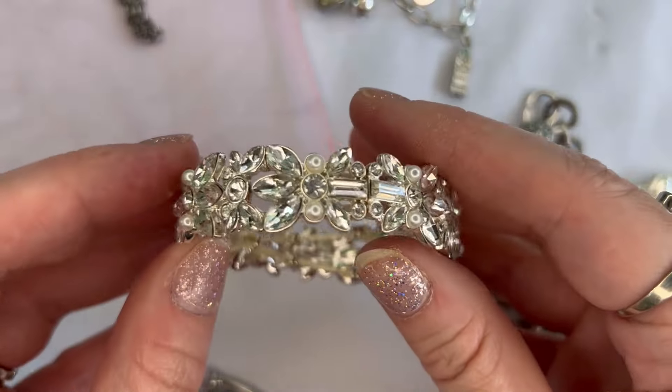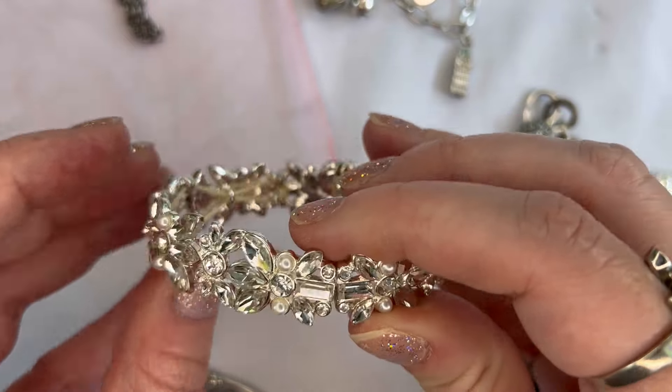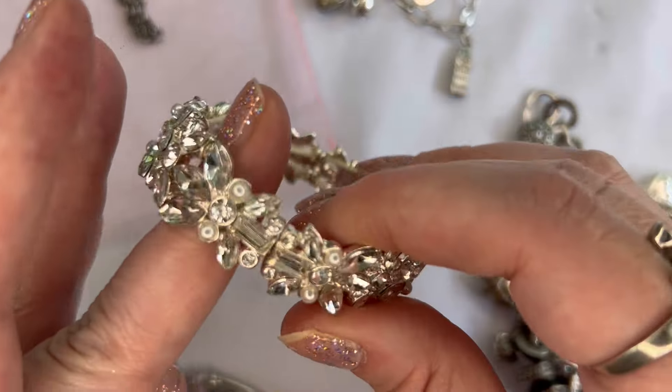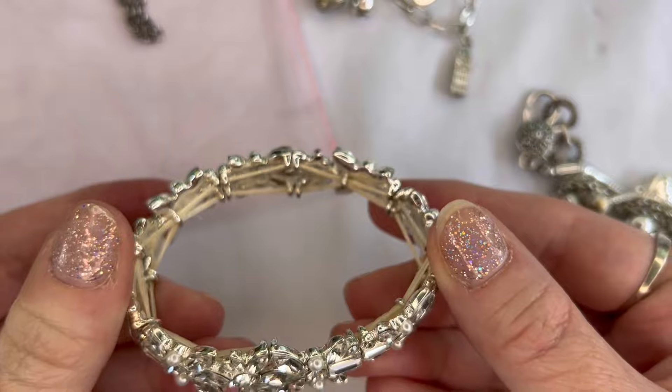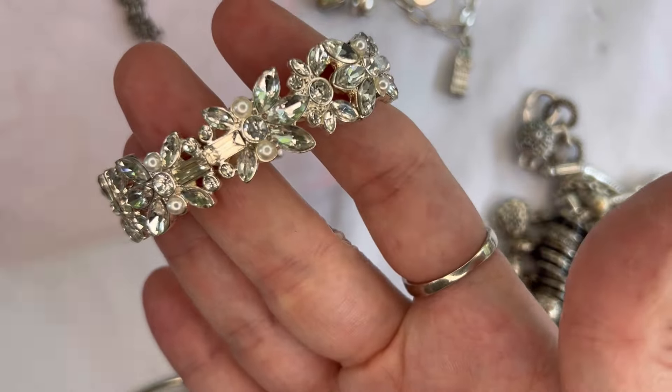Number thirty-three I have this clear rhinestone stretch bracelet in very good condition — clear rhinestones and faux pearls, all stones present, no maker's mark. We'll do $3 on that, number thirty-three.